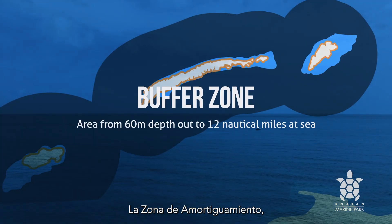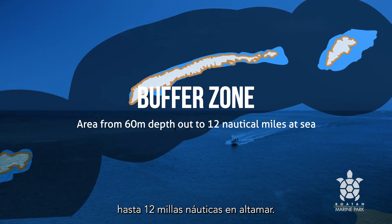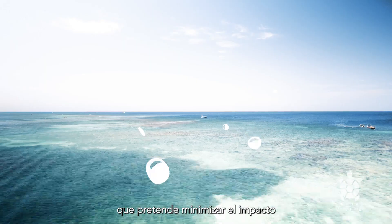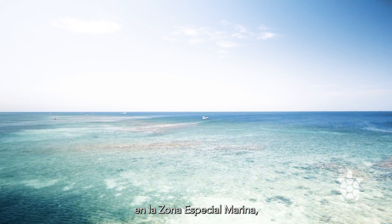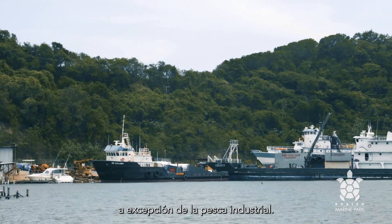The Buffer Zone is the area that extends from a depth of 60 meters out to 12 nautical miles at sea. It is the perimeter area which aims to minimize the impact on the Special Marine Zone, in which multiple activities can be carried out, except for industrial fishing.